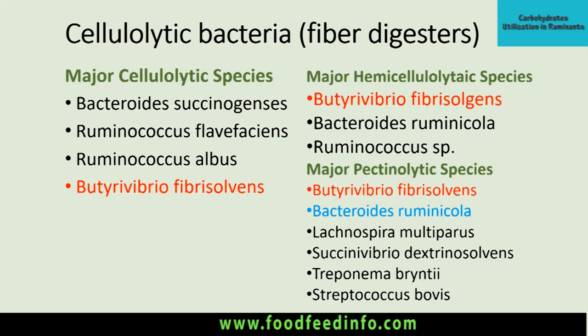The major cellulolytic species are Bacteroides succinogenes, Ruminococcus flavefaciens, Ruminococcus albus, and Butyrivibrio fibrisolvens. Butyrivibrio fibrisolvens also produces hemicellulase enzyme and pectinase, which causes hydrolysis of pectin-like substances.